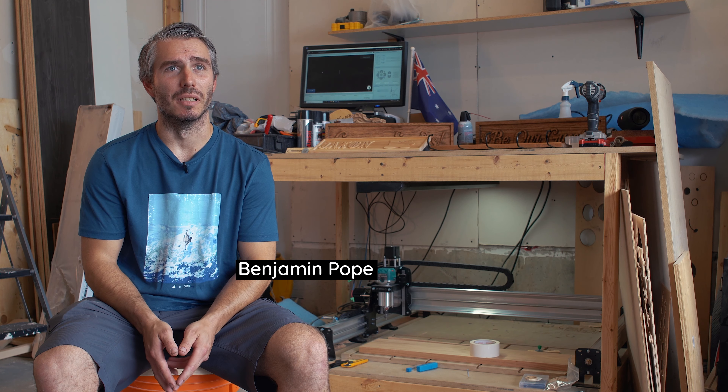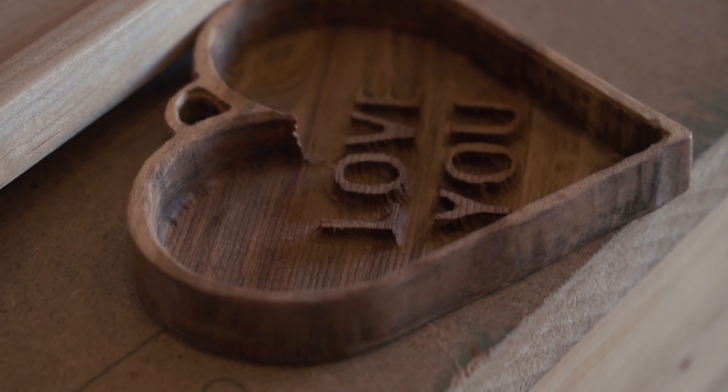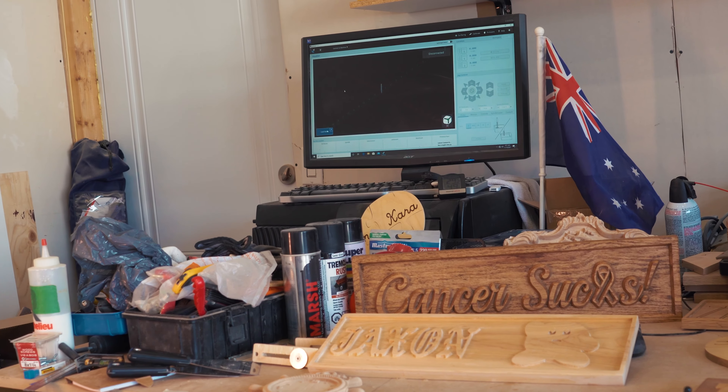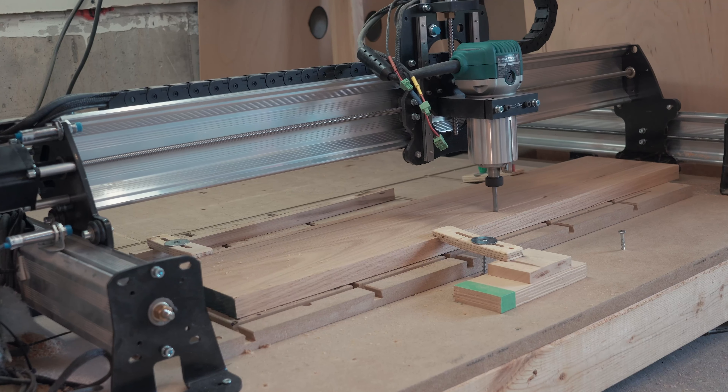My name is Benjamin Pope. I've been working for roughly about four or five years. I've been wanting to get a CNC for probably 10 to 15 years now. I was really into the RC airplanes and RC cars, and you could easily do that with a CNC.